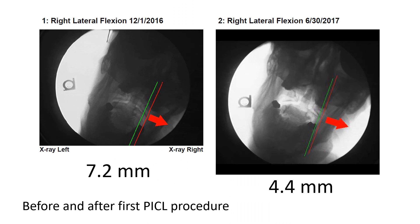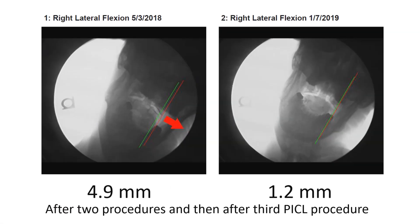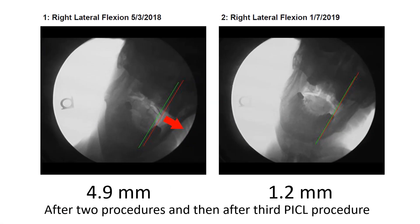Going to the other side, to the right, he started with a whopping 7.2 millimeters, which is some of the bigger measurements you see in these patients. After the first procedure it went to 4.4 millimeters, then 4.9 millimeters after two procedures, and then after the third procedure down to 1.2 millimeters.